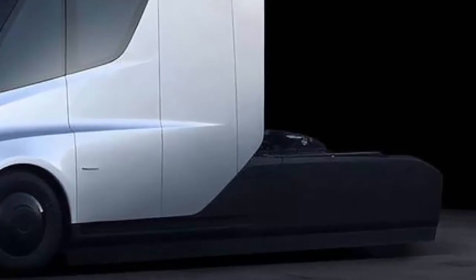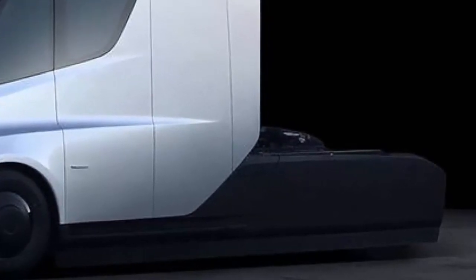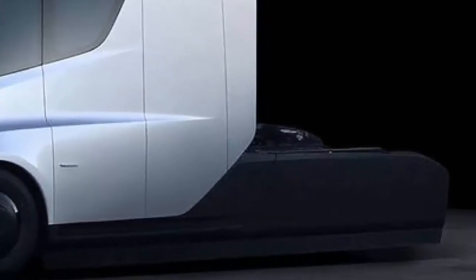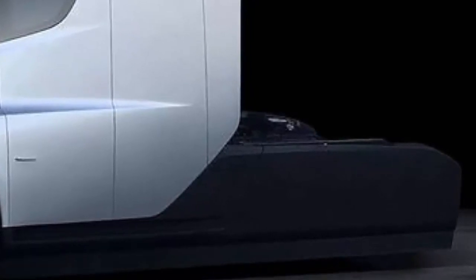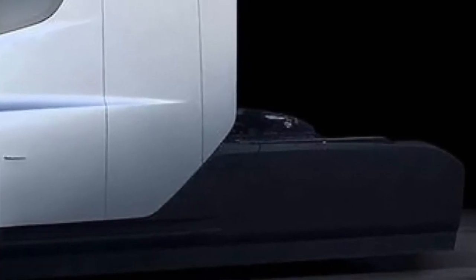Tesla's entry into the trucking business comes as a number of new players look to shake up the industry. Uber recently started delivering freight in Arizona using its autonomous truck, while Waymo and others are also investing heavily in the development of their own self-driving trucks.